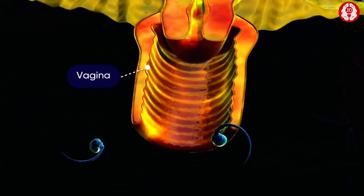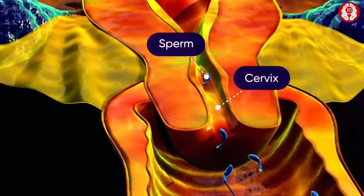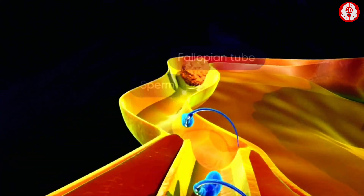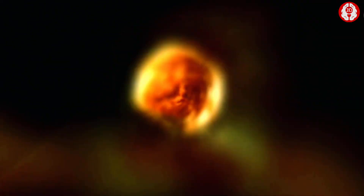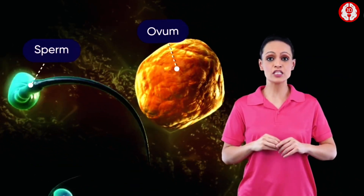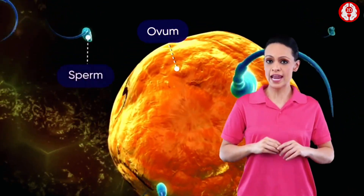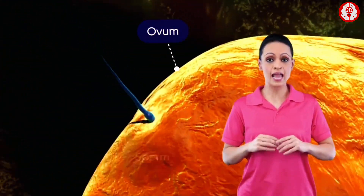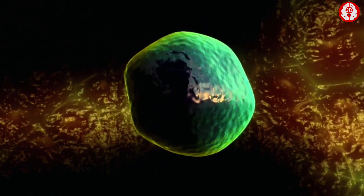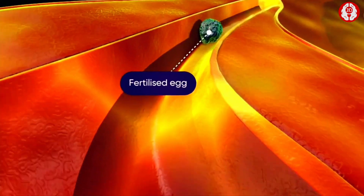The ovum then moves into the fallopian tube. At this point, if sperm enters the vagina and continues through the cervix and uterus, finally reaching the fallopian tube, then fertilization may occur. Observing the ovum closely, we see numerous sperm cells swimming towards it; only one sperm is able to enter the ovum or egg cell, and thus fertilization occurs.